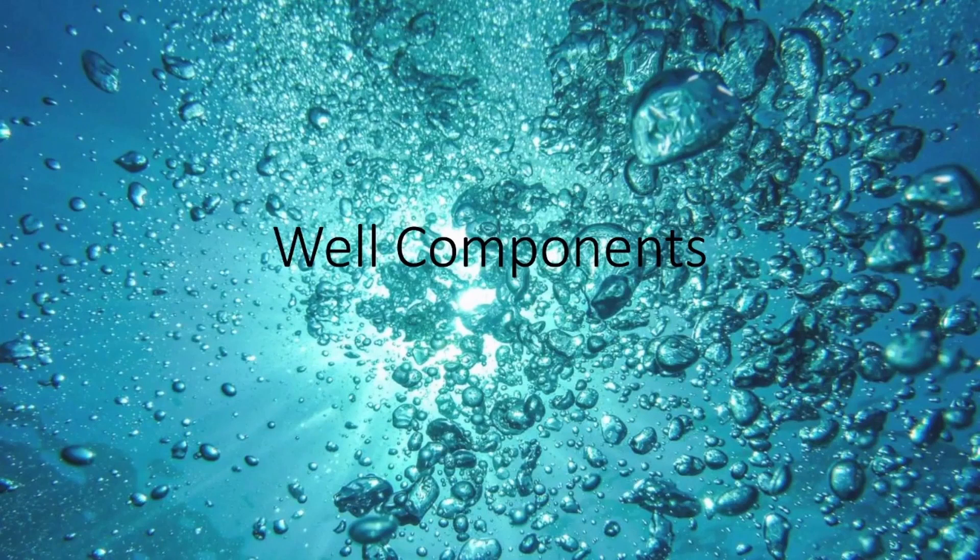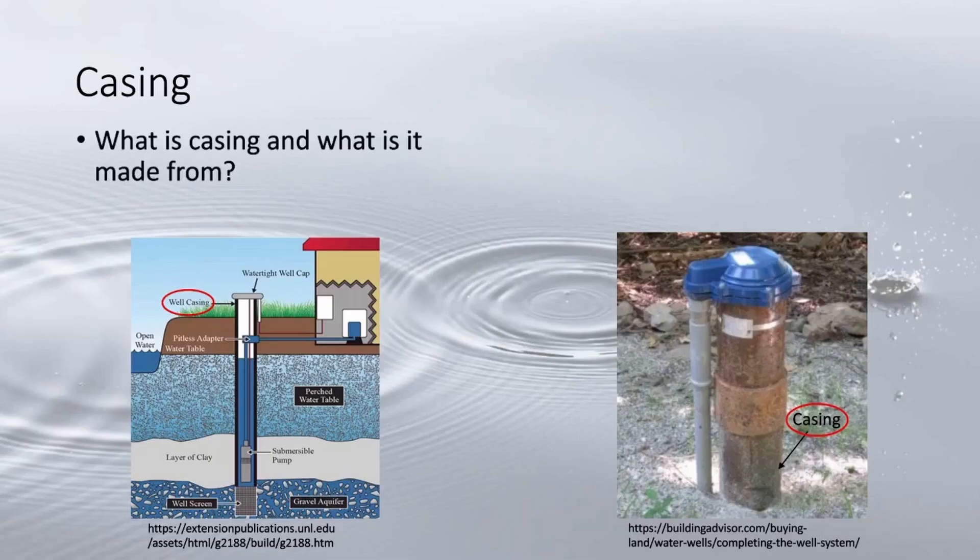For the rest of this video we're going to explore some common well components. Beginning with the casing — this is the outermost layer of the well, often made of a hollow steel or plastic cylinder. It is seated inside the borehole to encase the well internals.